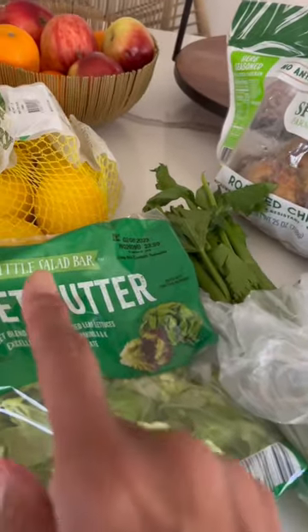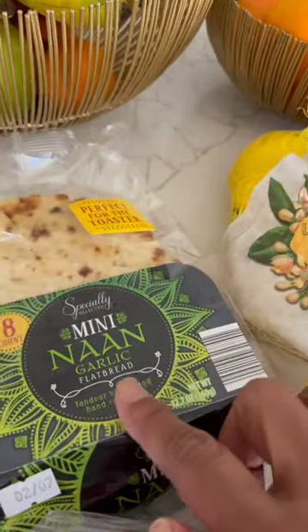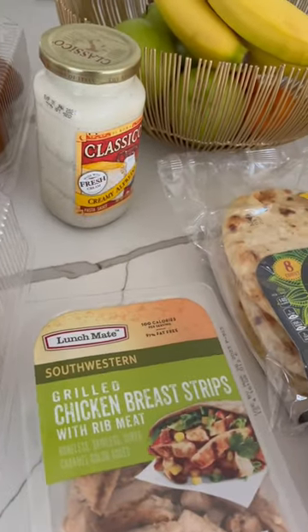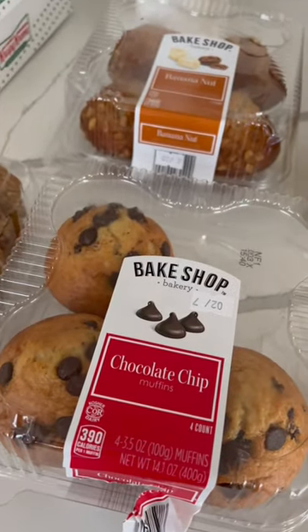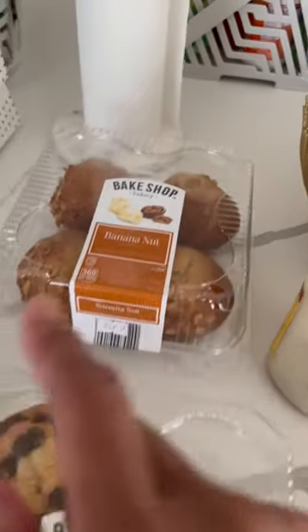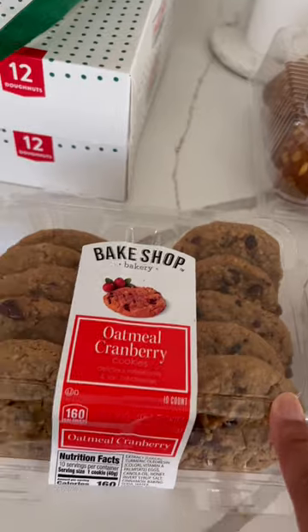At Aldi, I picked up some sweet butter, lettuce, lemons. I also picked up some strawberries, some Naan bread. This go around I picked up the garlic flatbread. I picked up the grilled chicken breast strips in the bake shop. I did some chocolate chip muffins, banana nut muffins, and look what they have back — oatmeal cranberry cookies for my husband.